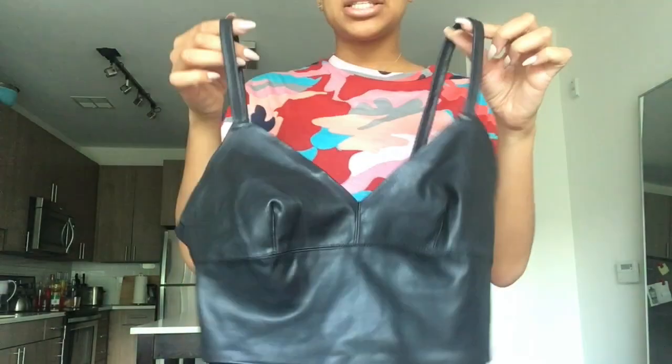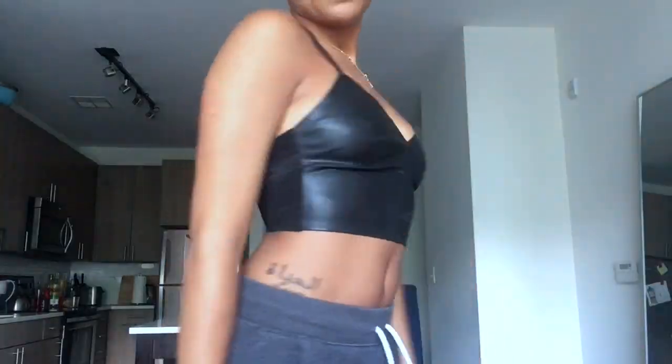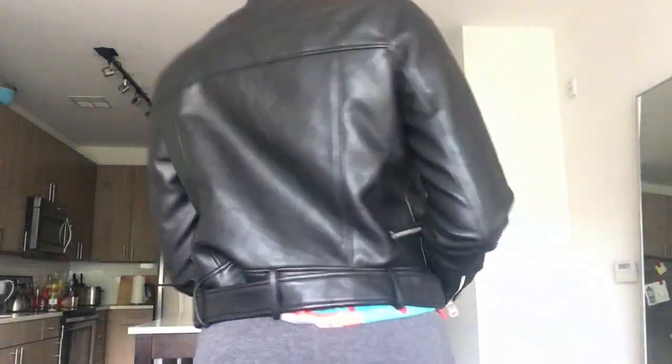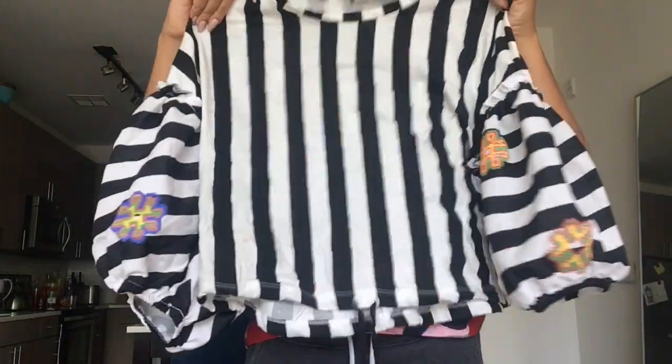First we have Zara. The first item from Zara is this camo t-shirt — an everyday camo t-shirt I just wanted for everyday use. Next I have this leather bustier from Zara as well, for going out. Next I have this leather jacket, super cute for everyday wear. And lastly from Zara I have this everyday cute puff sleeve shirt.